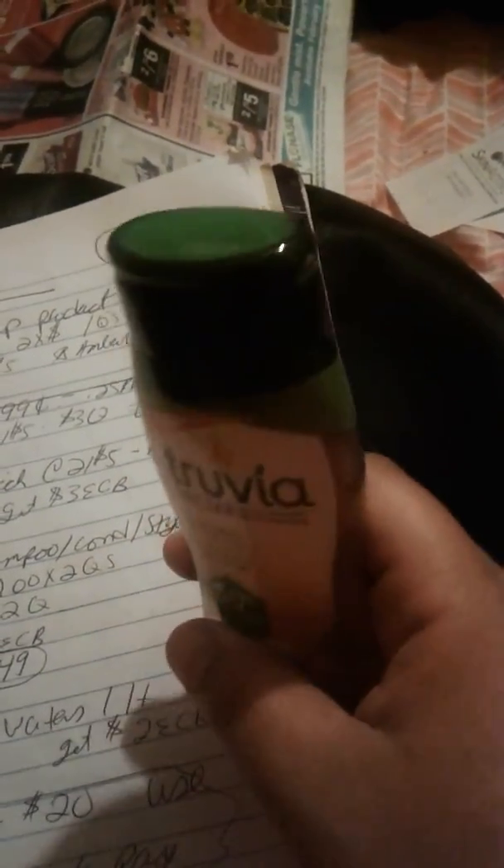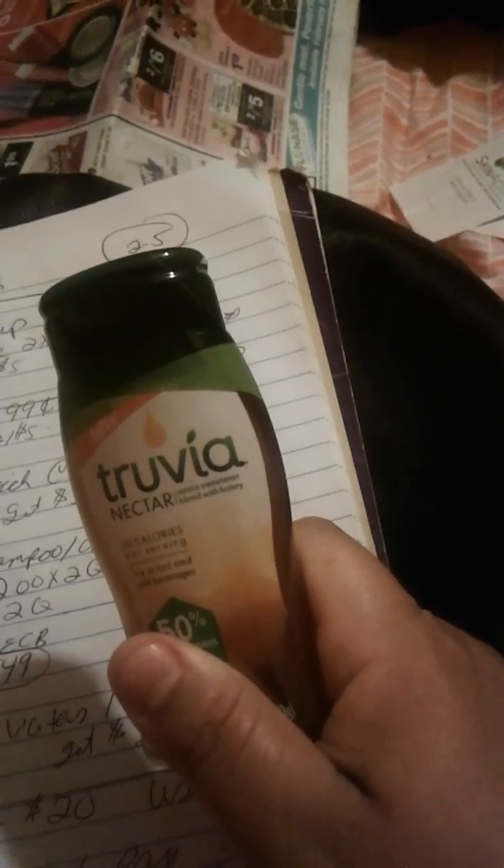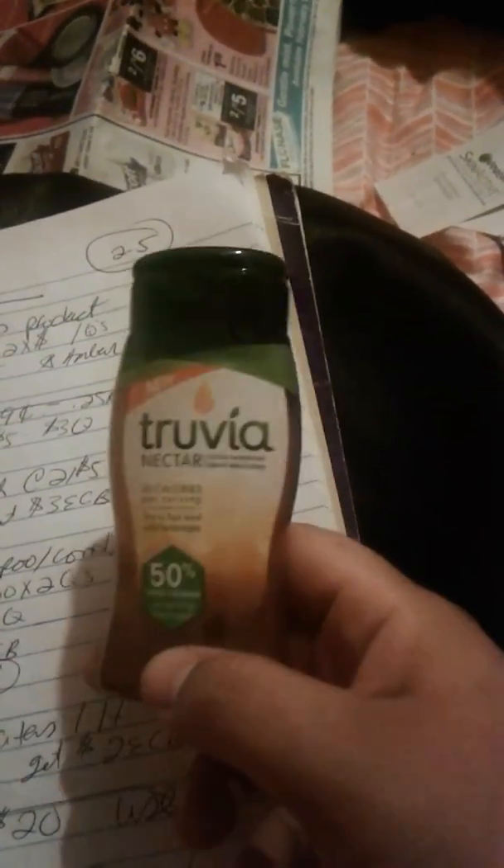Now at Target — I don't have my receipt for this one — but the Truvia stevia blend, the 3.5-ounce one, is $3.99. Use the 40% off Cartwheel, which brings it to $2.99, and then on Ibotta there's a $2 off rebate, making it completely free. It's basically a stevia blend with honey, so it'll probably be really good in hot tea.